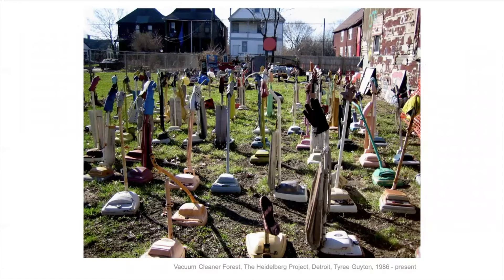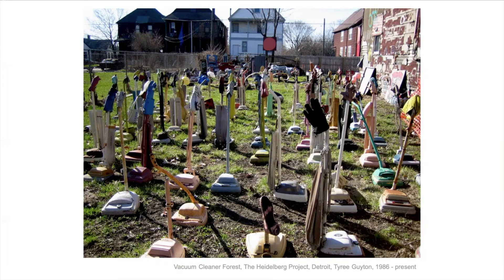This is called the vacuum cleaner forest. He found all these old vacuum cleaners — you might not even recognize them as cousins to your vacuum cleaner now, but they are. He collected all these from the neighborhood and made them into the vacuum cleaner forest. They're all wearing gloves or shoes on the top too. So is it a sculpture or an installation? Is it art or is it just a collection of junk? Here is Noah's Ark — he's retelling the biblical story of the animals and the ark and the flood.